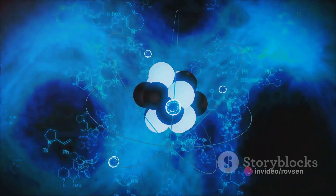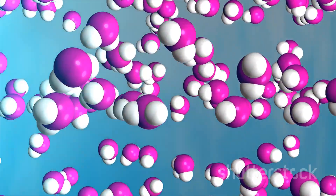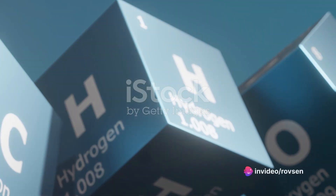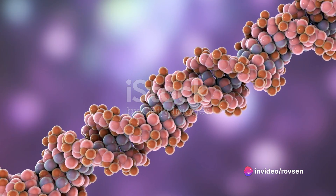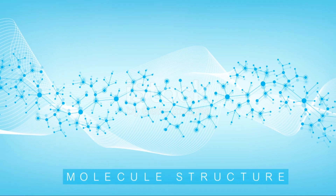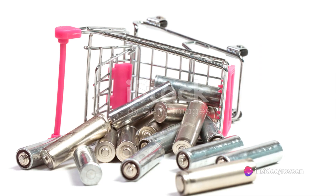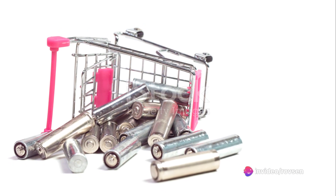Chemical bonds are the heart of chemistry, the invisible ties that hold atoms together. They are the reason why water is liquid, why diamond is hard, and why salt is salty. Without chemical bonds, the world as we know it wouldn't exist. There are different types of chemical bonds, and each one has its own unique characteristics. Some bonds are strong and rigid, like the bond between a parent and child. Others are more flexible, like the bond between friends. And some bonds are charged with energy, like the bond between a battery and a light bulb.